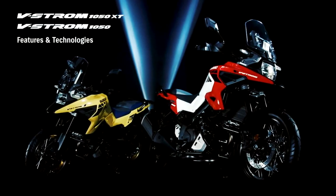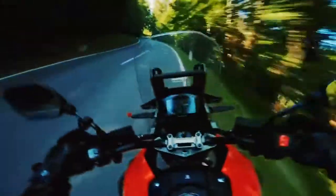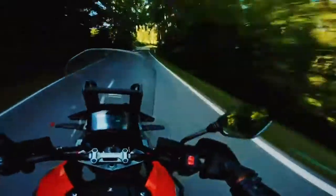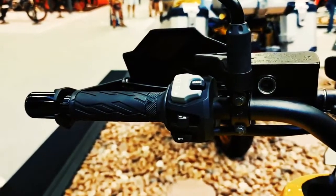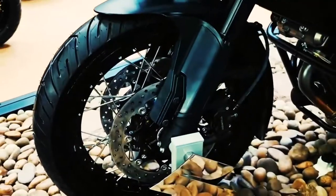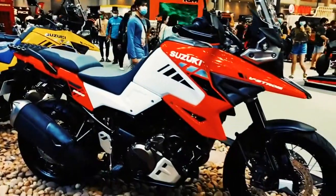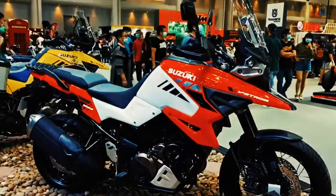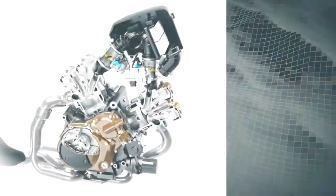For 2021, the V-Strom boasts a refined ride-by-wire system, together with quite a lot of exciting riding aids. The most notable of these include an up-to-date traction control system, which incorporates four ranges of adjustment. Other top features include a drive mode selector that offers three engine power modes, an easy start system, and a low-RPM assist function. But like with most Suzuki bikes, there's a lot more on offer.